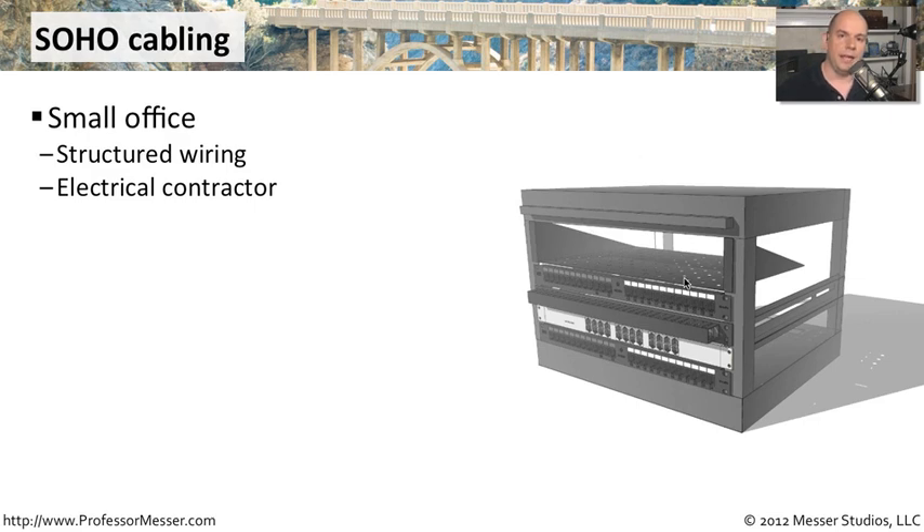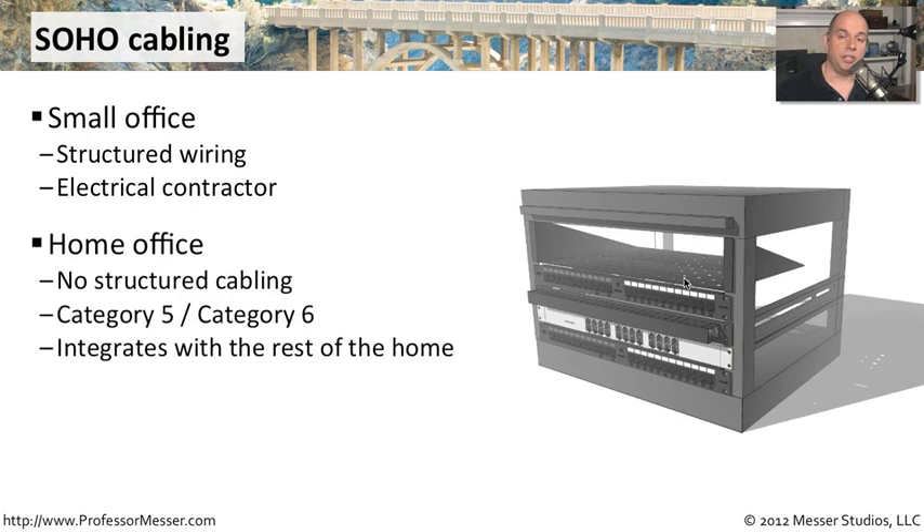They're able to work right there in the little punch-down blocks that you might have. In a home office, it's usually much easier. You don't have structured cabling. You don't have to run cables through walls or over ceilings. Everything is really in the same room. You might want to bring in your cable modem, plug in your router, and then simply run the cables yourself. Grab some Category 5 or Category 6 cables, plug those in — it's a single run right there in the room, usually about five feet or so.